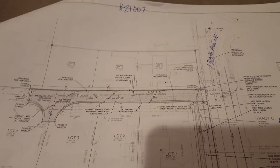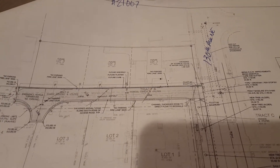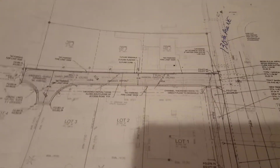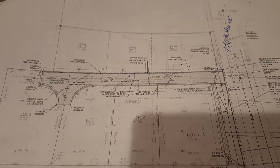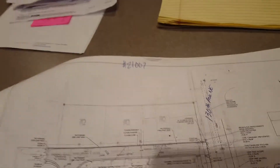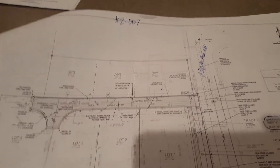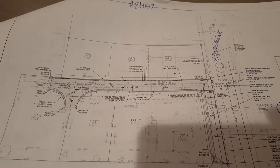We need 12-foot by two-inch square quick punch posts — those are the posts that are perforated so you can quickly punch out the holes. We also need seven-gauge heavy-duty sleeve anchors. So we'll have five no parking fire lane signs, five 12-foot quick punch posts, and five seven-gauge heavy-duty sleeve anchors.